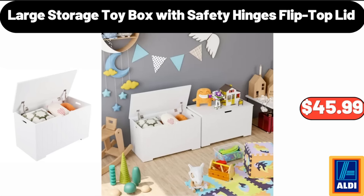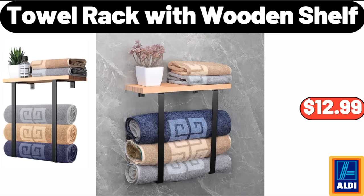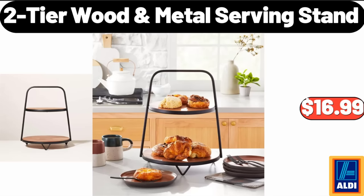Large Storage Toy Box with Safety Hinges Flip-Top Lid, $45.99. Towel Rack with Wooden Shelf, $12.99. Two-Tier Wood Metal Serving Stand, $16.99.